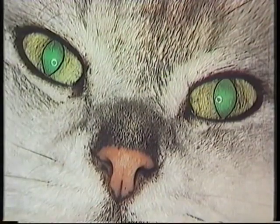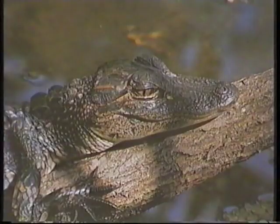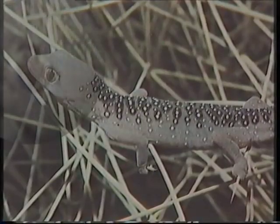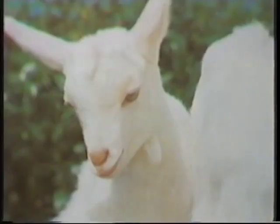In cats you find the slit runs up and down, and that's true also of things like the alligator, the crocodiles, and the gecko, which has a vertical slit, an up and down slit. But other animals, like sheep, goats and horses, have a pupil that runs across, a horizontal pupil. That's a bit odd. Why do some have pupils that go up and down, others have them that go across, while we have circular pupils?